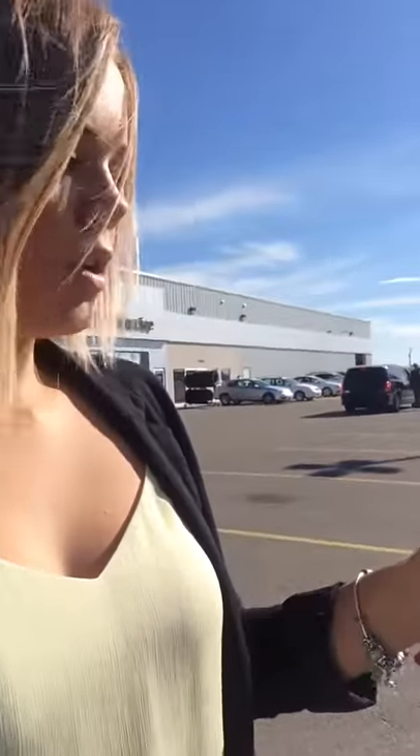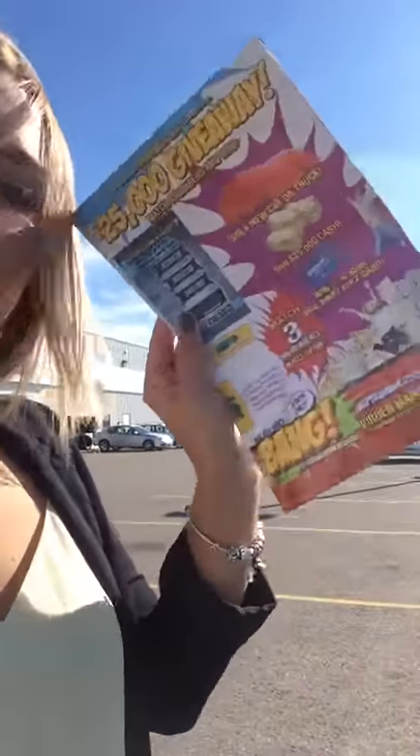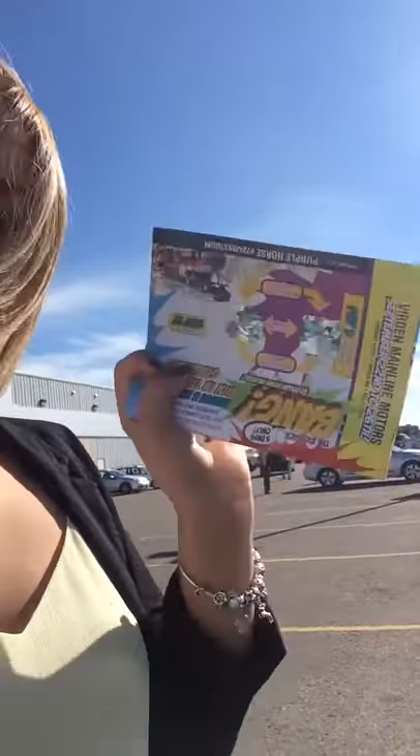And then you want to open it up, go to the inside page, find this little blue tag, push the button. It's going to reveal a number, and if the number on this blue cart matches one or two of the numbers on here, you're going to win an awesome prize here at Mainline Motors.